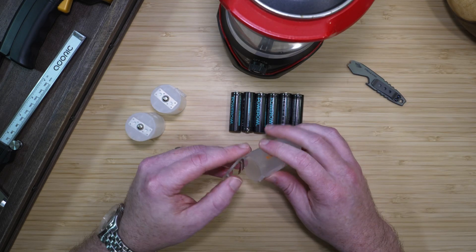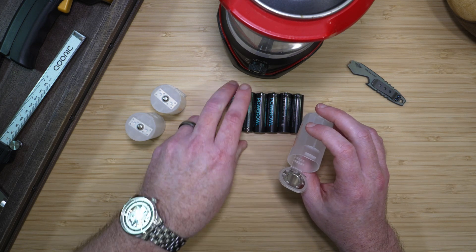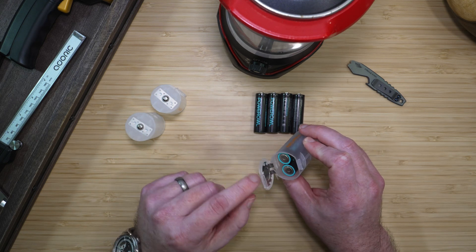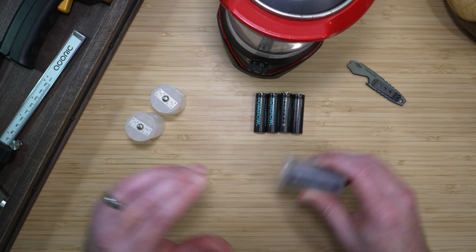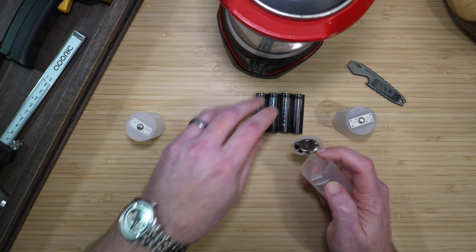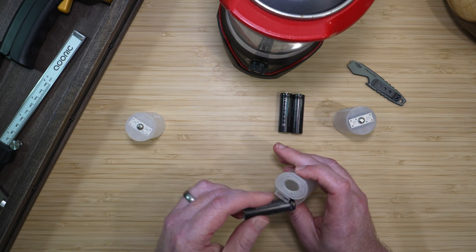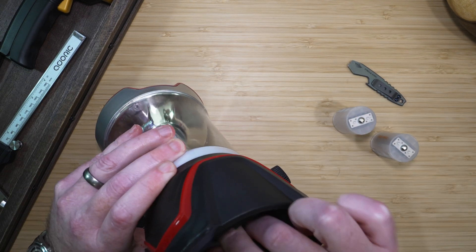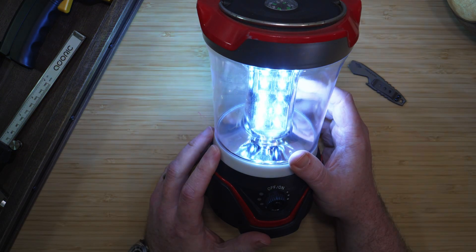With the D cell adapters, they take two or some take three AA batteries, and they're all in parallel. This allows the batteries to store just as much energy as a normal D cell battery would. So for each of these cells, I just need to put in two AA, which my adapters use. And I love knowing this lantern will be ready for the next power outage.